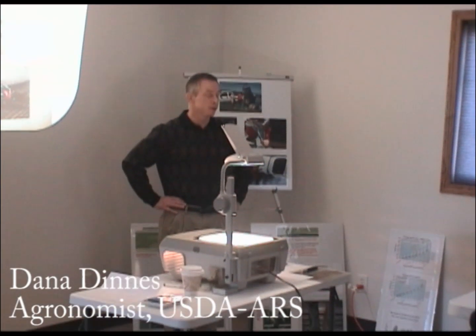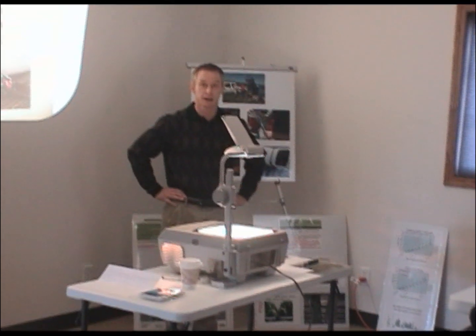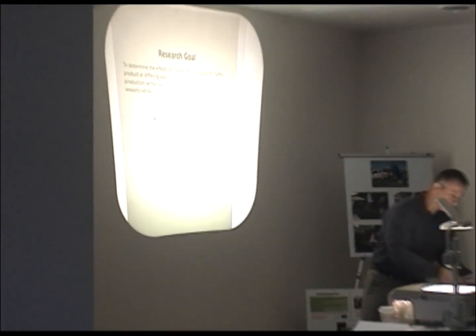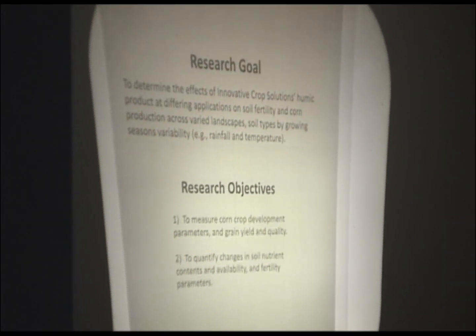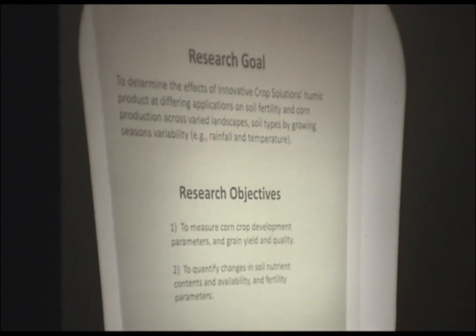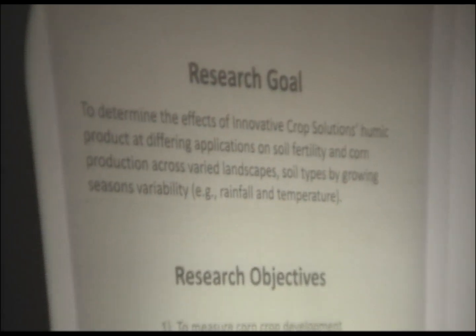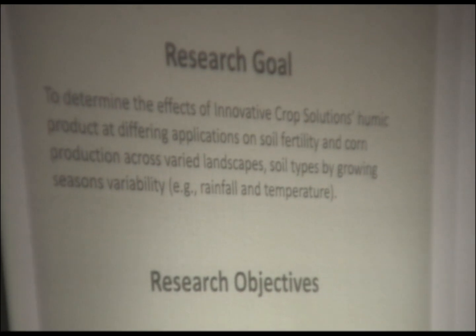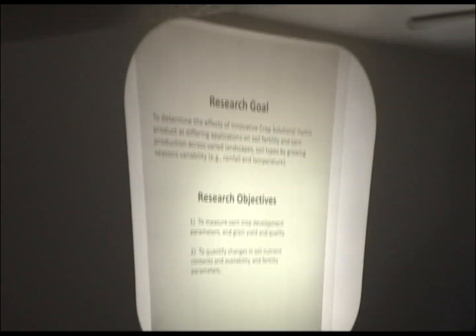I've been with the lab for 14 years now on the grounds, on the research side of things. Our research goal has been to determine the Innovative Craft Solutions Humic product doing applications at differing timings throughout the growing season for the plants, depending on their growth stage, on corn production in different landscapes, soil types, and growing seasons.